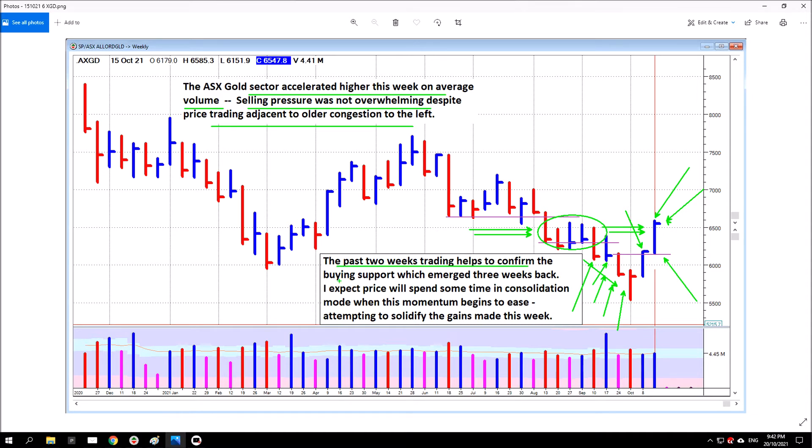The past two weeks of trading helps to confirm the buying support which emerged three weeks back. You can't miss it — look at the increase in volume, well above average but not excessive. If it was like the excessive options expiry week bar, you'd really want to see the response before deciding what was going on. Buying support likely came in — price traded right down but recovered to close up near the high of the bar. The next bar was up, volume was high — that had to be buying coming in. And you've seen the response since: price has moved higher. So yes, buying support came in.